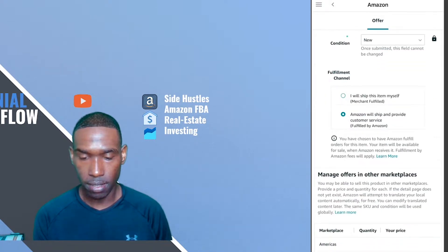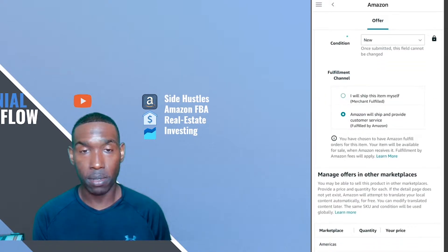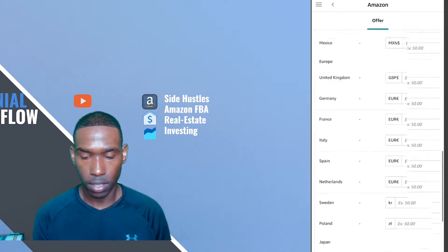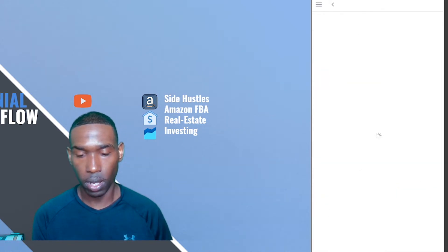I'll finish up the listing — making sure to check the box that says Amazon will fulfill, ship, and provide customer service for this item. Then go down and save and finish. So that's one out of the way.